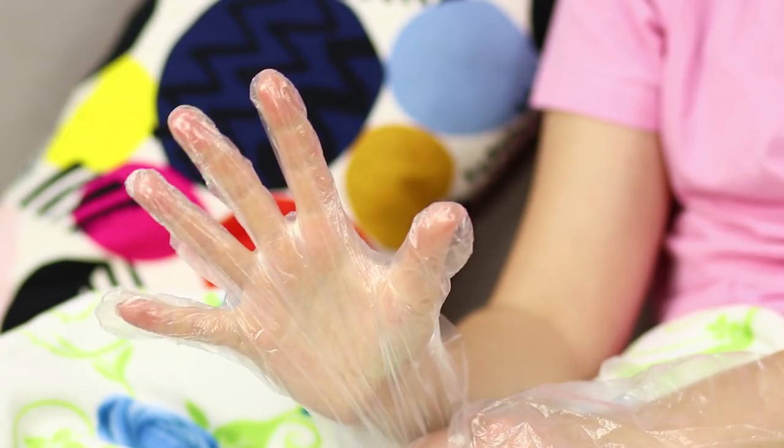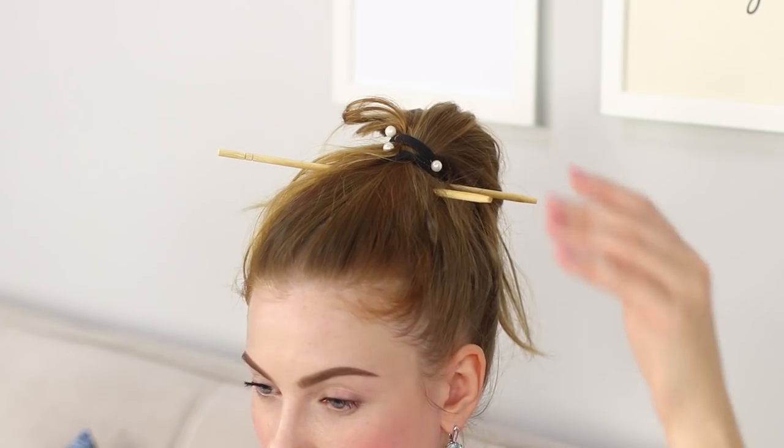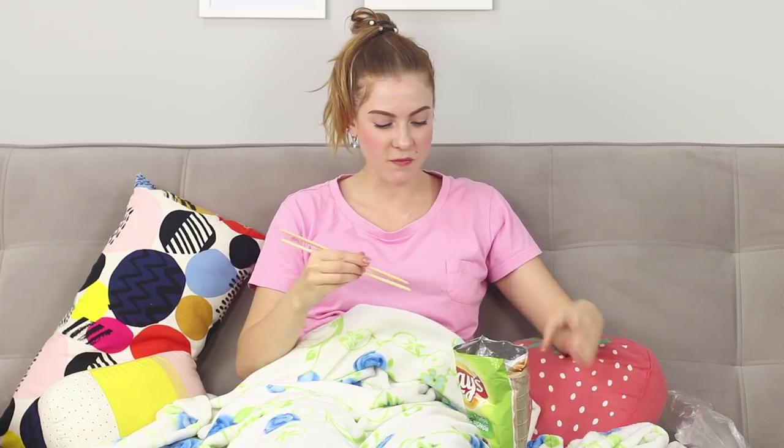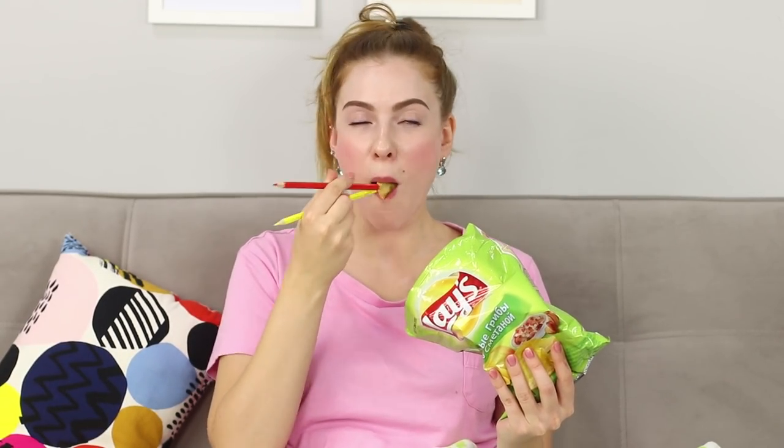After having some crispy chips, I really want to wash my hands — they're covered in spices! That is unacceptable! We've got a special lazy life hack just for this: use disposable latex gloves. Remove the gloves and your hands remain clean! Or you can try to eat using chopsticks — or even colored pencils! There's a lot you can think of just to avoid washing your hands.